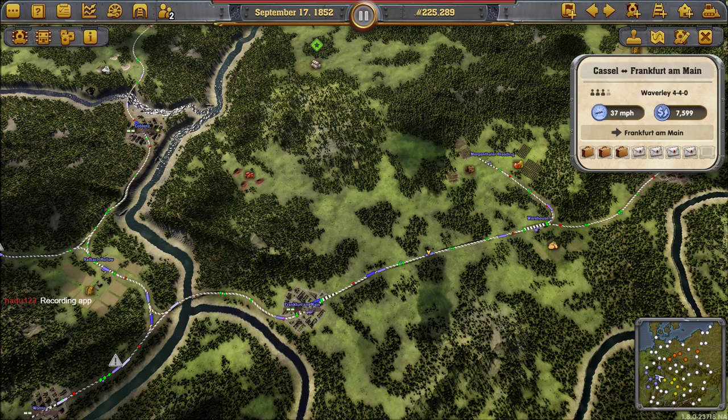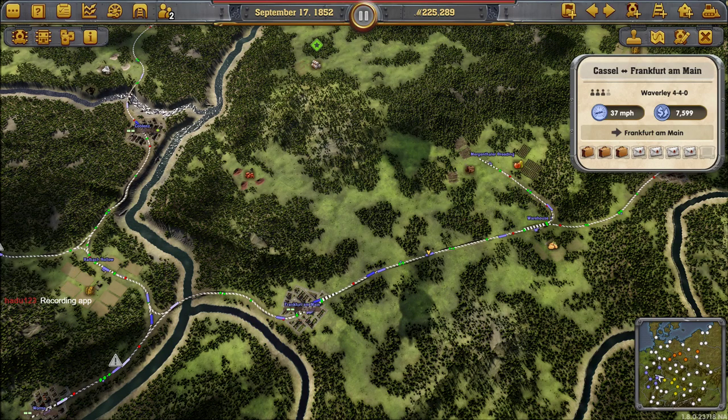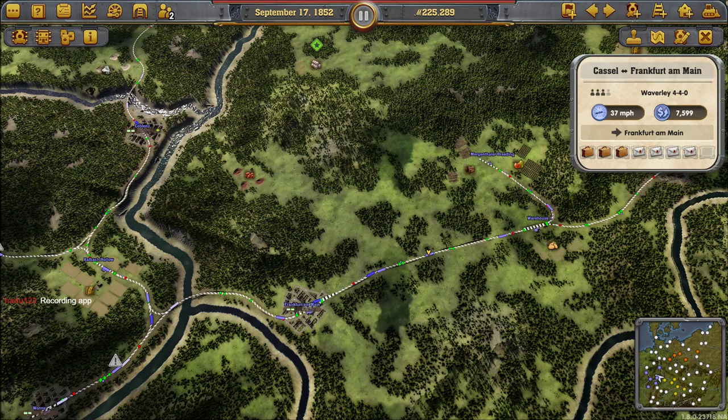Welcome back, fellow Armchair Generals. This is Gamer1745 here with my continuing playthrough of Railway Empire with the German DLC. I'm playing along with my good friend, the new IKB. Say hi, IKB. Hi, everyone. And he's going to be advising me, answering questions, and generally giving us good information, hopefully.